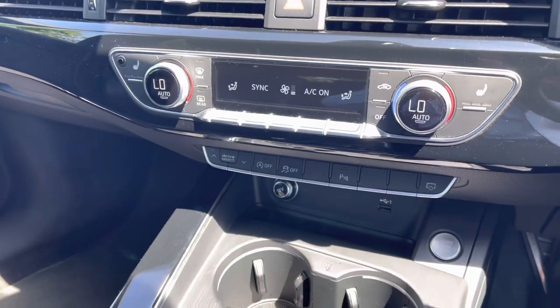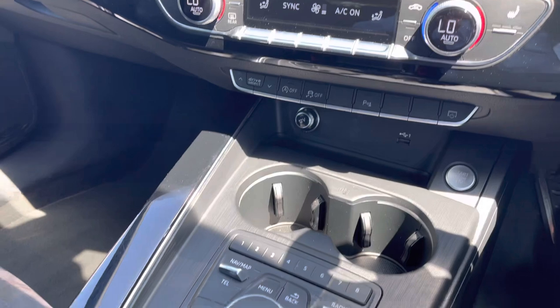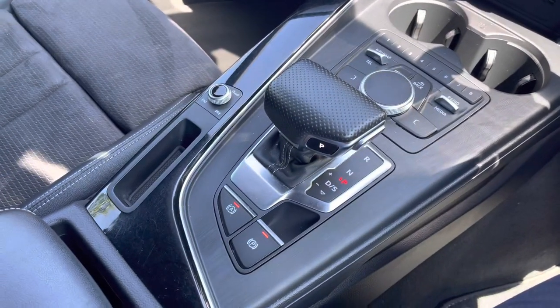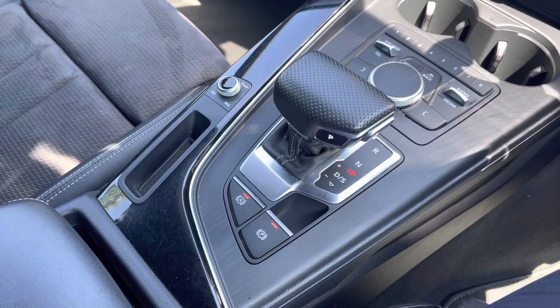Just below are the quick access buttons for common driver functions, a 12V charging socket and USB port, and the control wheel for the central infotainment screen. This is also the more-than-capable automatic gear selector and electronic parking brake.